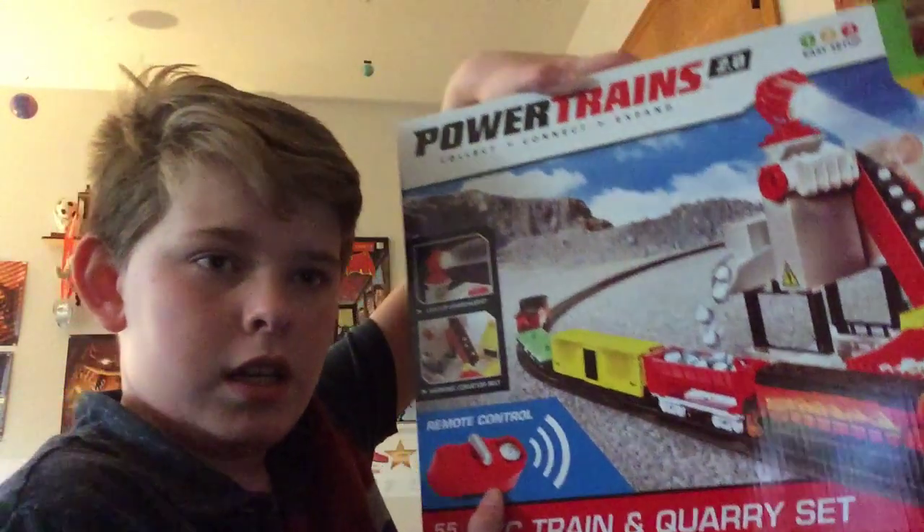They didn't release a lot in this series or wave, whatever you want to call it. I hope they release more after this, but it's still really cool and it's good to know they are making more. So if you missed it, this is the remote control train — go get this right now.